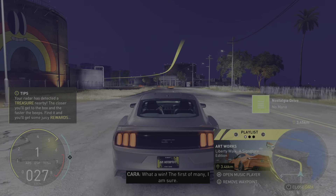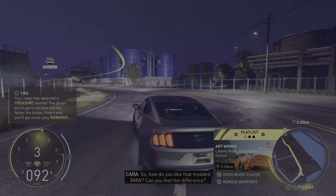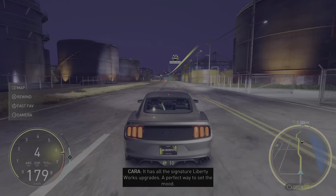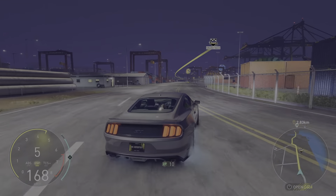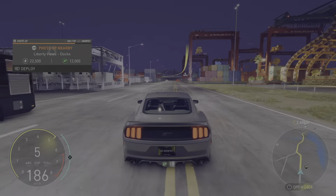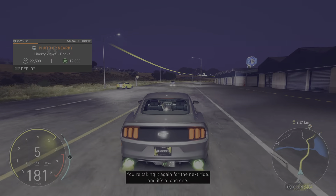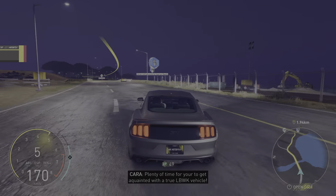What a win! The first of many, I am sure. So, how do you like that modded BMW? Can you feel the difference? It has all the signature Liberty Walk upgrades — a perfect way to set the mood. Good news: that car isn't going anywhere. You're taking it again for the next ride, and it's a long one. Plenty of time for you to get acquainted with a true Liberty Walk vehicle.